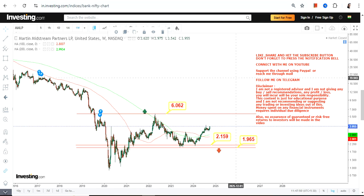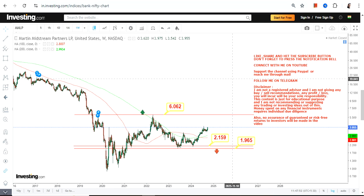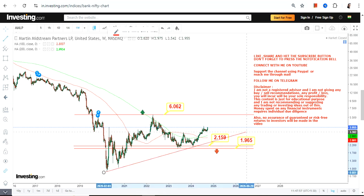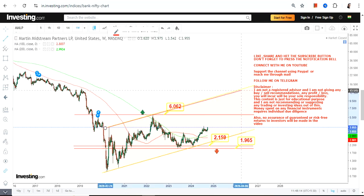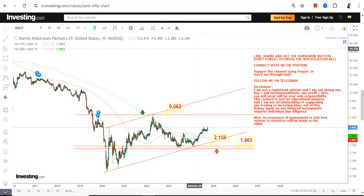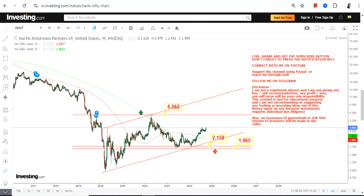Looking at the current price behavior, there is potential for a breakout at or above $6 — that is also a possibility. Even taking a conservative approach, whenever the stock surpasses and sustains above $6, this next potential range becomes active. The price chart is currently respecting the overall range.